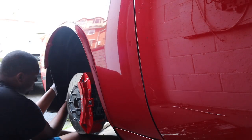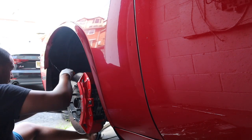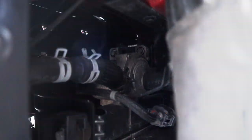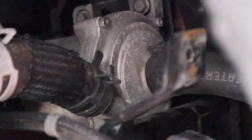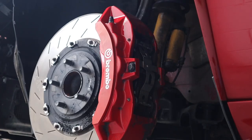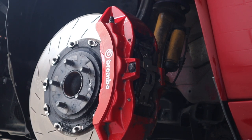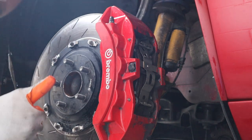Everything looks to be plugged in correctly, which is not a good sign — if it's just not working, we've got a mucho problema. That silver component right there is the intercooler pump, and that's where I believe the noise is coming from. Let's start it up, see how it sounds, and confirm. Yeah, it's coming from there — I put my hand on it and it's definitely coming from there.